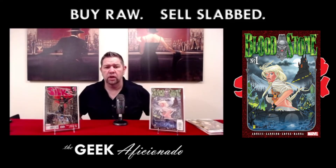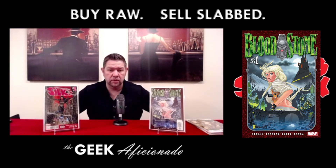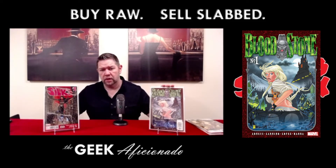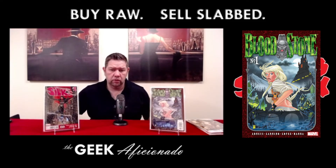We've got some other potential movie news. This is Bloodstone number one — it's the first appearance of Elsa Bloodstone, the daughter of Ulysses Bloodstone, who first debuted in Marvel Presents number one. This is her debut in her own title. It's Bloodstone number one.